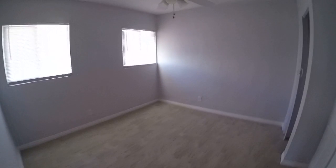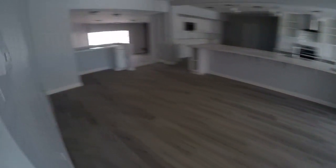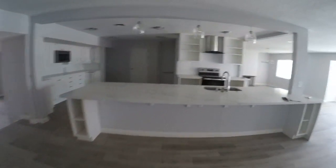Another bedroom here with a little closet and some built-ins. And a marvelous kitchen — wow.